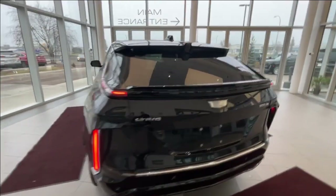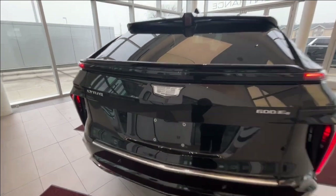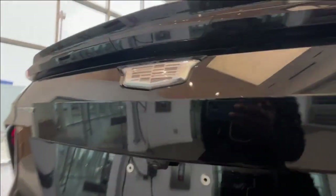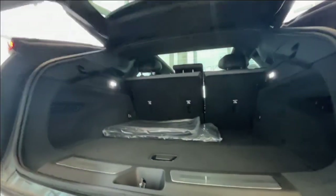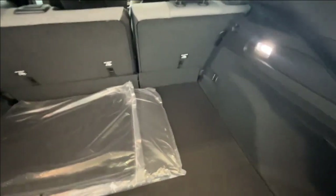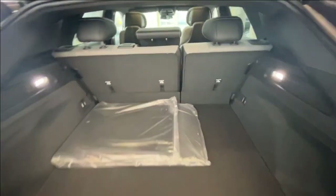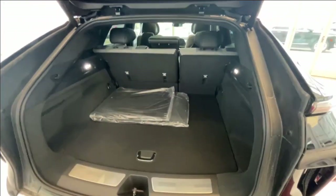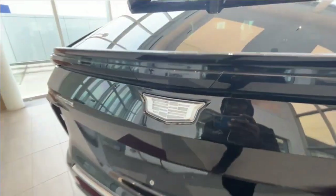You have LED taillights. To access the rear end, all you have to do is press the bottom of the Cadillac emblem right here and you have access to a nice deep storage space with some extra storage down below. You do have your rear view camera right underneath the metallic emblem.